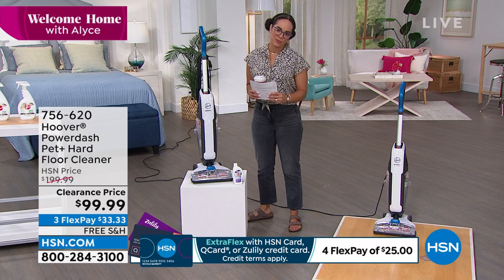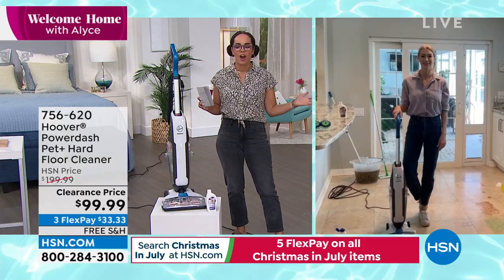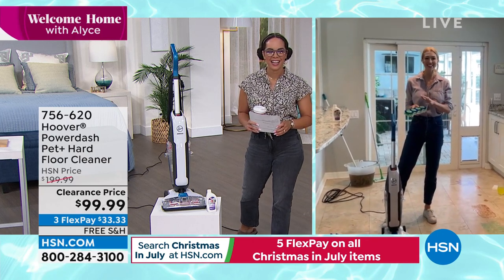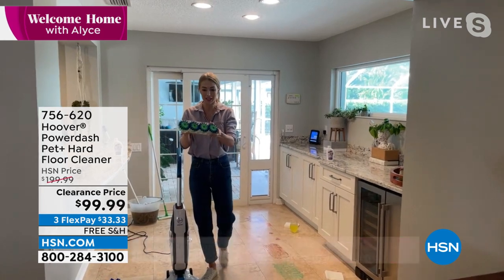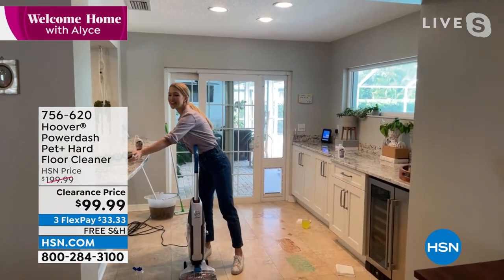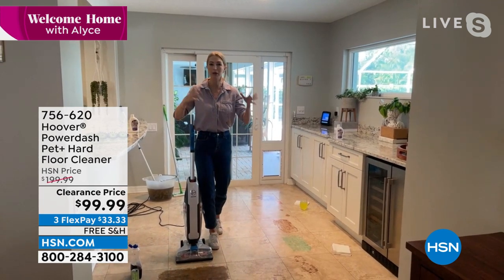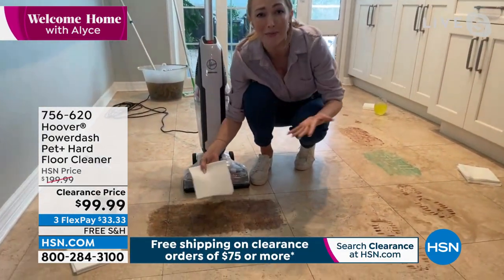At the clearance price over the $75 mark, we're going to ship it to your doorstep for free for just $33 and some change. 756-620 is your item number. We're welcoming Angela to demonstrate how this makes cleaning easier this summer. What makes this so incredible are these antimicrobial spin scrub brushes — you can see them rotating. This is the elbow grease right here; you're not getting down on your hands and knees to scrub.